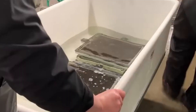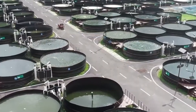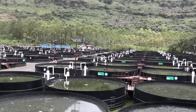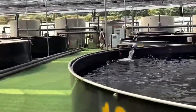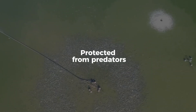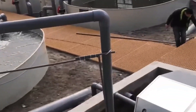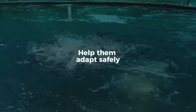Once the salmon reach the smolt stage, they're ready to move to the ocean — a critical transition in the farming process. Specialized transport trucks equipped with oxygenated tanks carry the smolt from hatcheries to open sea farms or sea cages. These farms are typically located in fjords or coastal areas with clean, cold water and good current flow, which helps reduce waste buildup. Each sea cage is a massive floating net pen; some are the size of a football field and can hold up to 200,000 fish. The nets are suspended below the surface, allowing the salmon to swim freely while being contained and protected from predators. The smolt are gradually introduced to the saltwater environment to help them adapt safely.